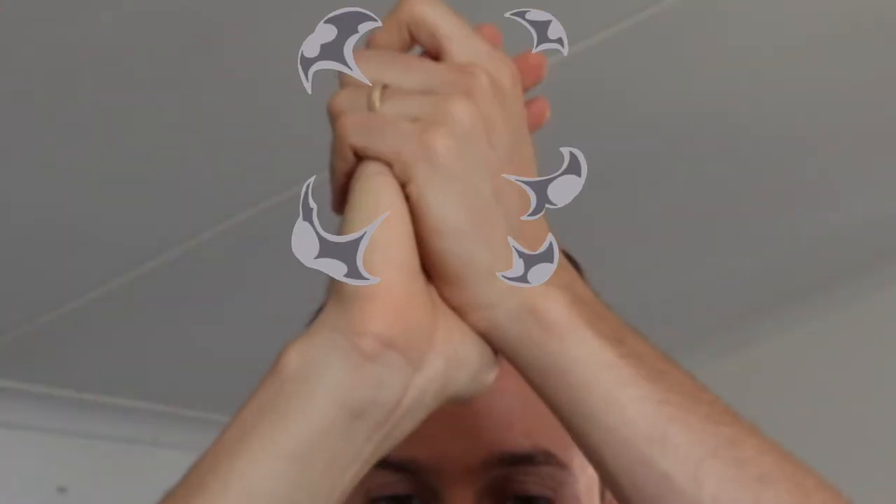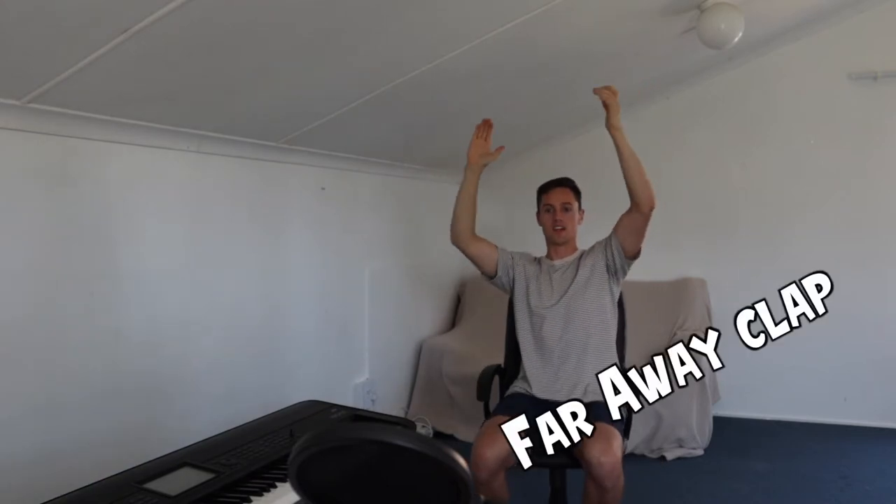This is going to be the clap test from right up close. A little bit further away. Oh it's bad. Oh it's a bad clap. Way back here. So that is the clap test done.